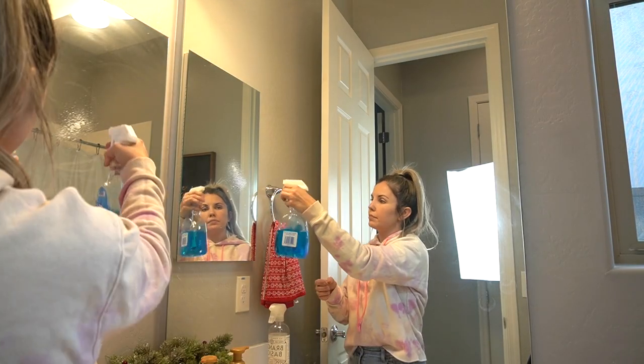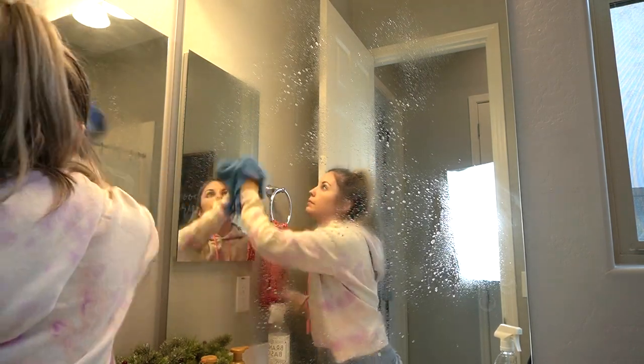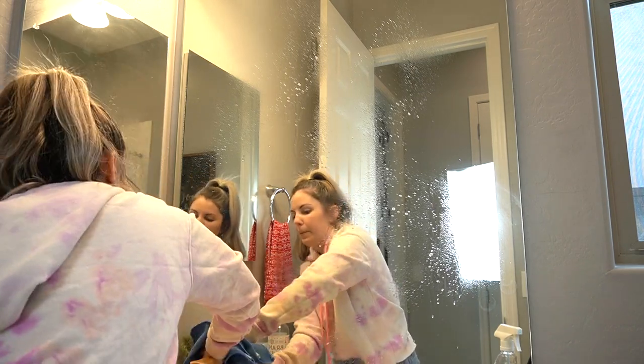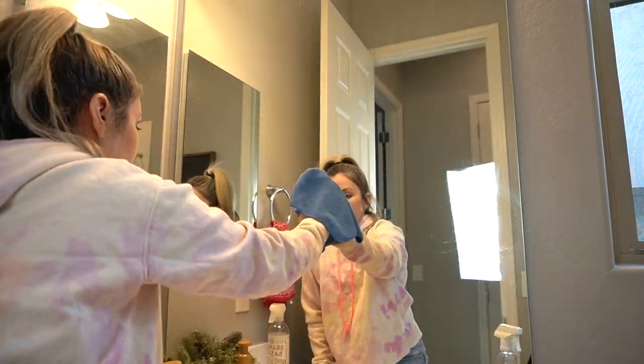Now that I have Owen's room picked up, we are going to be moving into the kids' bathroom and I'm just quickly going to give it a good wipe down. Whenever we are getting ready to go on vacation, I just like to get the rooms tidied. I'm not doing a ton of deep cleaning or anything like that — I'm just getting the rooms good enough so that when I come back I am happy and there's no cleaning that needs to be done.